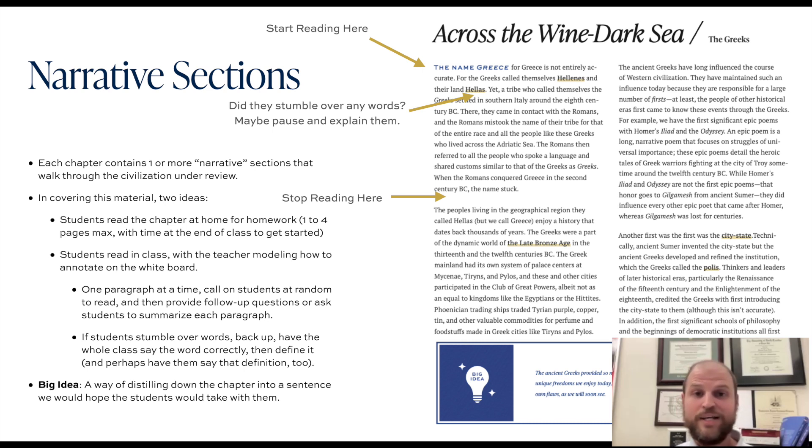The other idea is to read through the narrative material together as a class. If I were teaching it, the way I would structure a typical class period is to have a student read through maybe one paragraph, or maybe upwards of two or three paragraphs. As they're reading, I would pay careful attention to any words the student may stumble over.